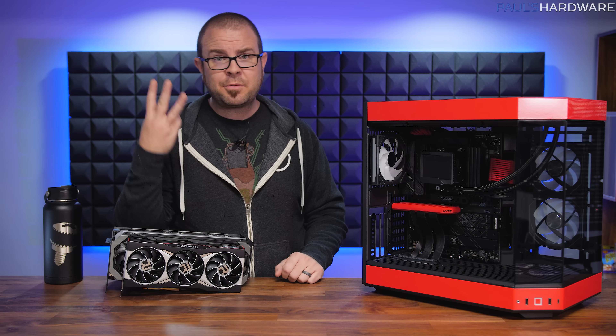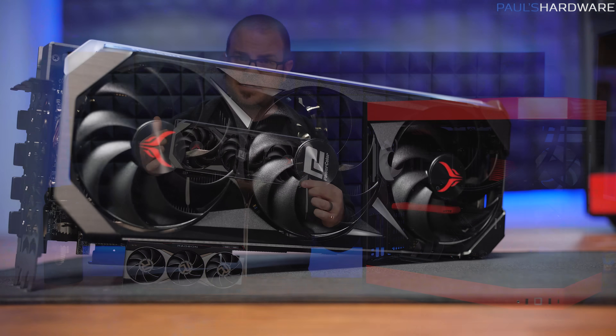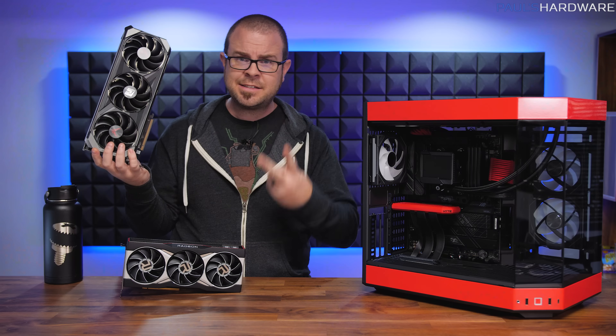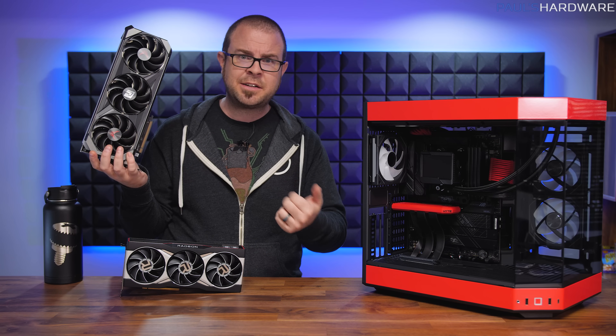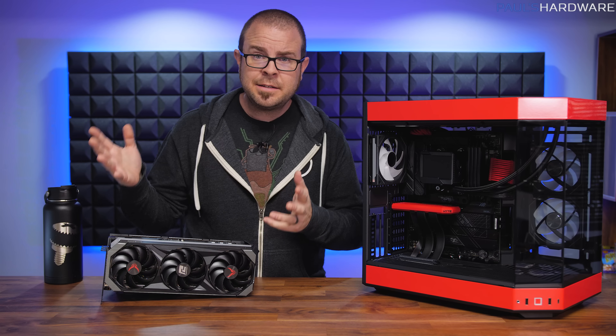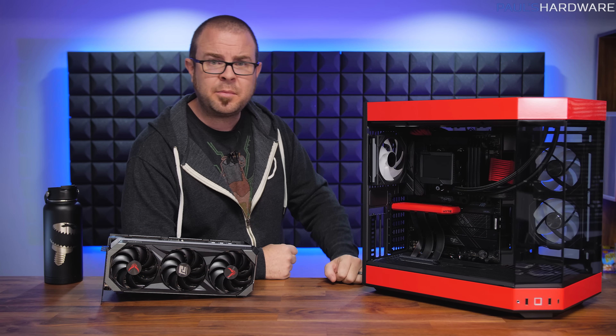For today's video, I have three things to accomplish. I'm going to give you guys a much closer look at this graphics card because it is pretty nice looking — PowerColor did a great job. Second, I have a bit of rebuilding to do because I need to install this graphics card and also swap out the power supply. And finally, if all goes well with that, we will fire it up and see how it looks.